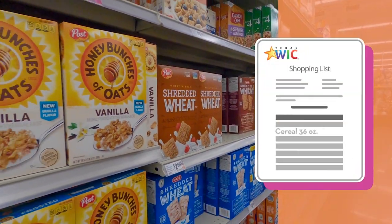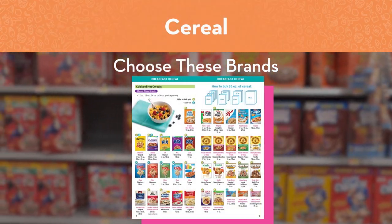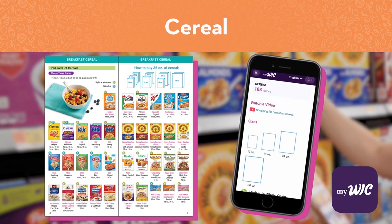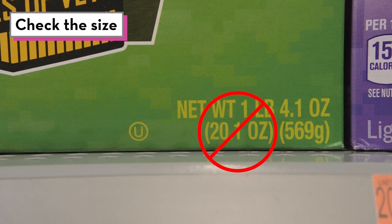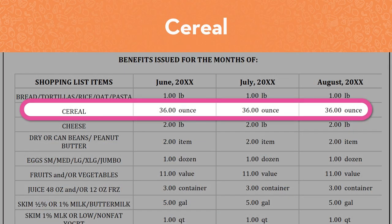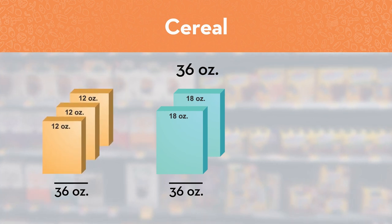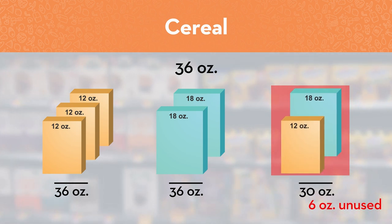Cereal is on your WIC shopping list in ounces. You can choose different brands and sizes that add up to the amount on your shopping list. You'll shop for breakfast cereal by brand and size. Use the shopping guide or the MyWIC app to find out which brands and sizes are WIC approved. Sometimes a WIC approved brand is available in a size that is not WIC approved, so make sure you check both brand and size. For example, if your shopping list shows 36 ounces of cereal, you can choose a combination like two 18-ounce boxes or three 12-ounce boxes — to avoid leaving unused ounces.